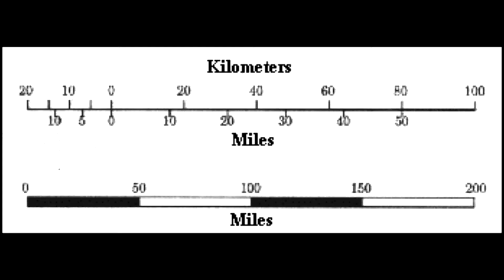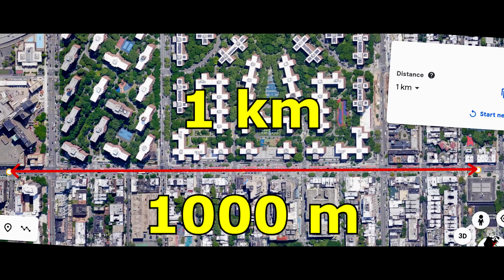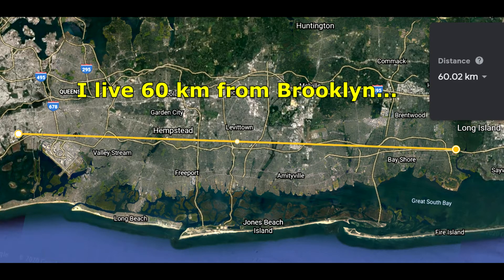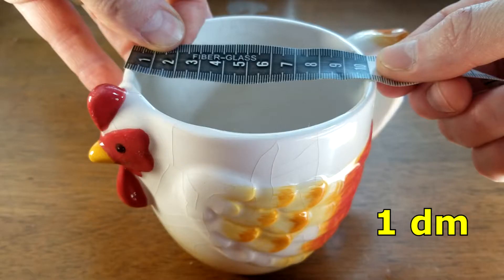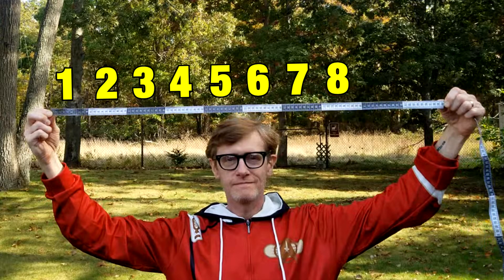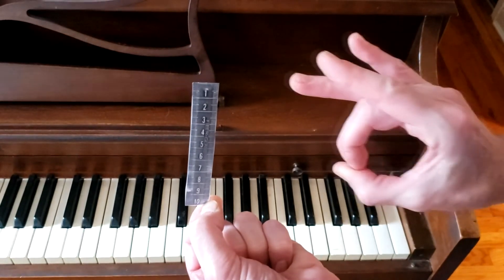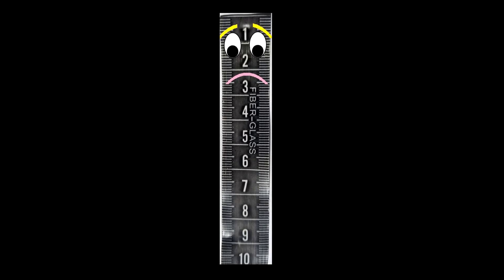For measuring longer stuff, there's the kilometer. A kilometer is 1,000 meters long. We use it when we measure long distances, like how far we are from Brooklyn or Hong Kong. For smaller things, there is the decimeter. Add ten of them to get one meter long. But no one seems to use this unit too much, so let's move on to the centimeter part of the song.